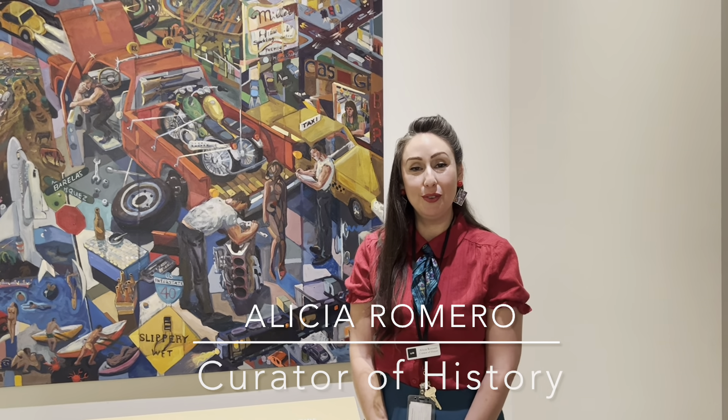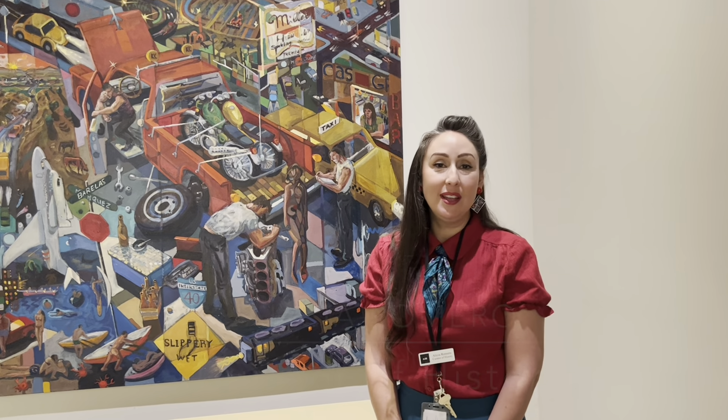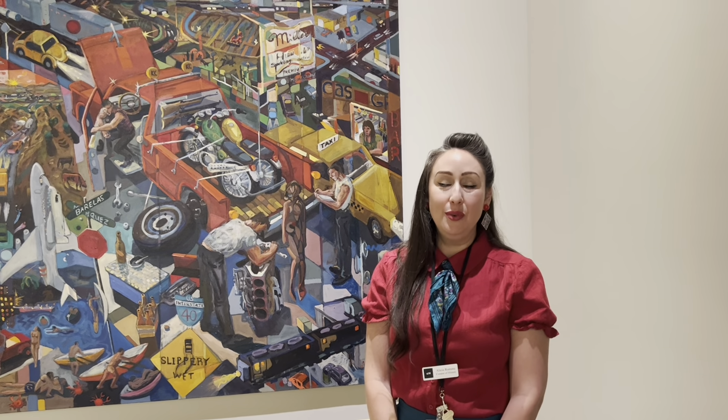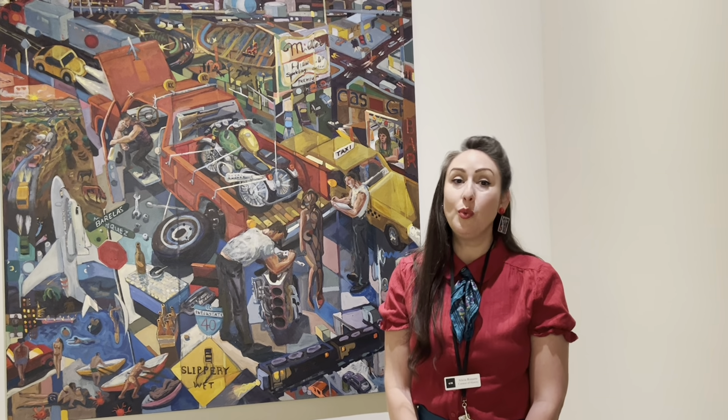Hi, I'm Alicia Romero, the new Curator of History here at the Albuquerque Museum. One of my chief responsibilities here is working on Only in Albuquerque as well as producing new exhibitions in the Kelleher Gallery and other changing galleries here at the museum. We'll focus on Albuquerque history of course, but also New Mexico and broader to the Southwest region as well as Mexico.